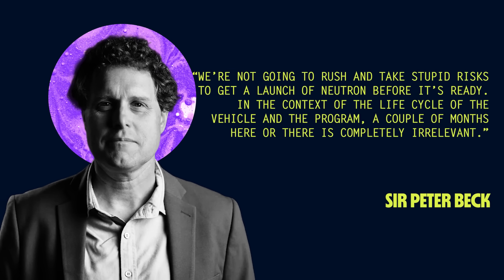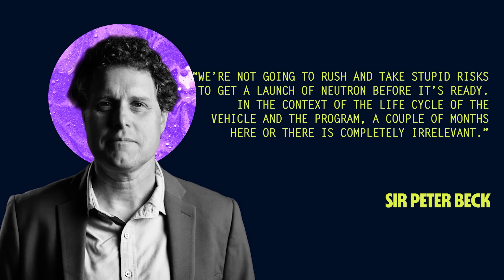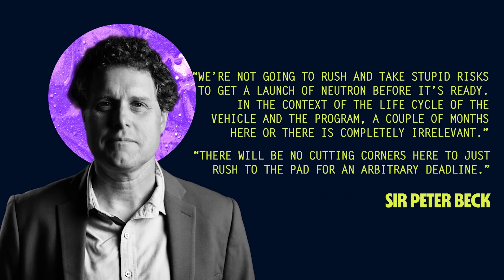On the company's earnings call, Beck said: 'We are not going to rush and take stupid risks to get a launch of Neutron before it's ready. In the context of the life cycle of the vehicle and the program, a couple of months here or there is completely irrelevant.' He added that there will be no cutting corners to just rush to the pad for an arbitrary deadline.